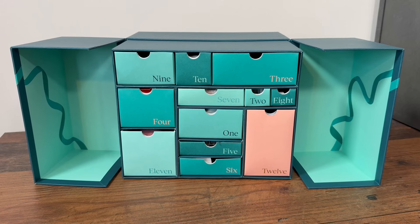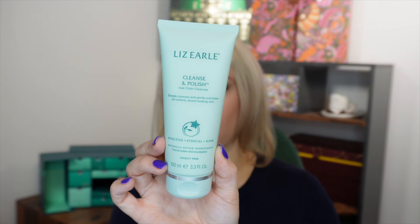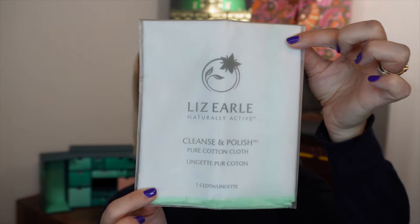Day number one is a cleanser that most people are going to be very familiar with and probably quite pleased to see — it is the Liz Earl Cleanse and Polish in the 100ml full size, which is 3.3 fluid ounce. It also comes with one of their muslin cloths. This retails for £20.